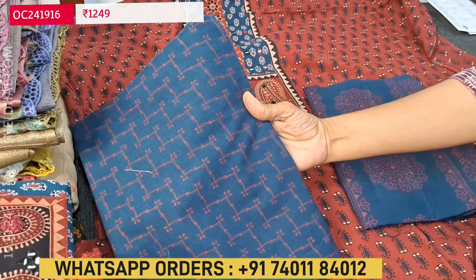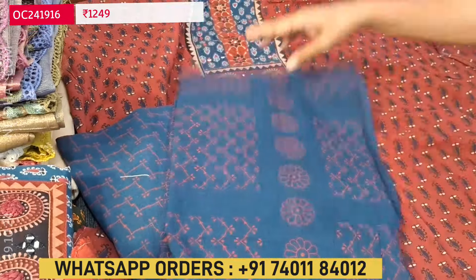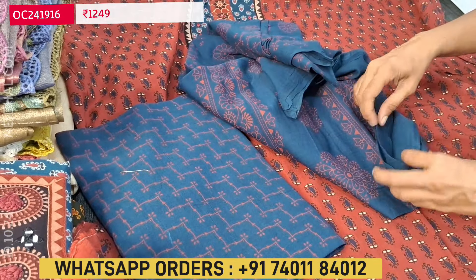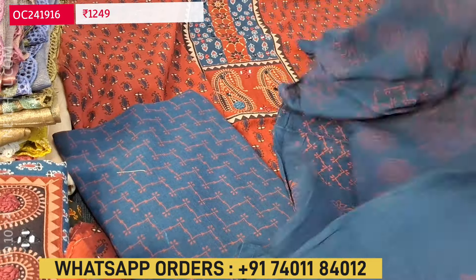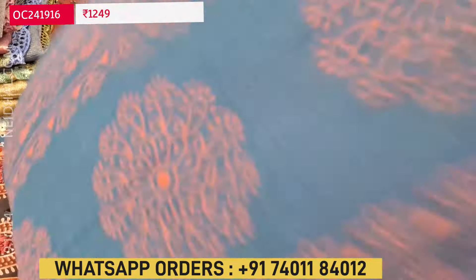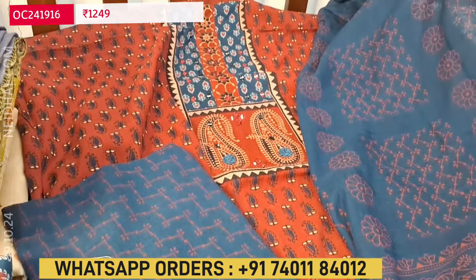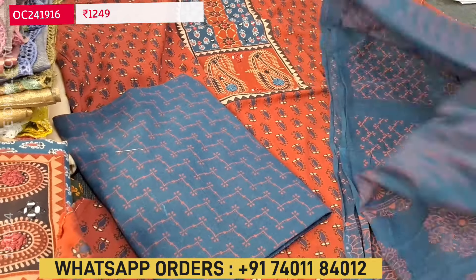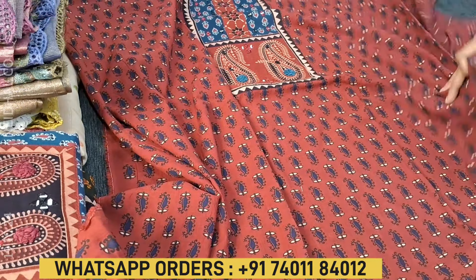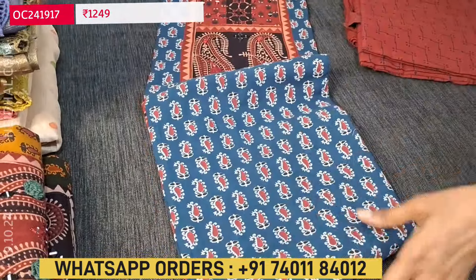The bottom is also block printed — blue color base — and the dupatta is a pure mull cotton dupatta which is block printed. It's a maroon with blue combination. The cost of the set is 1249. Next color: blue will be the top and maroon will be the yoke patch.